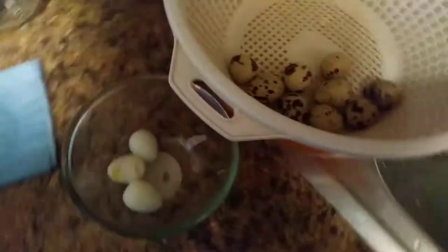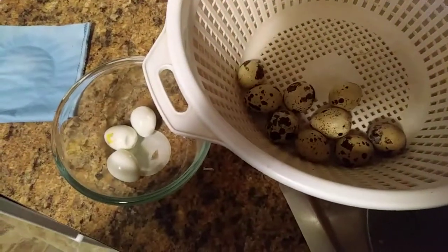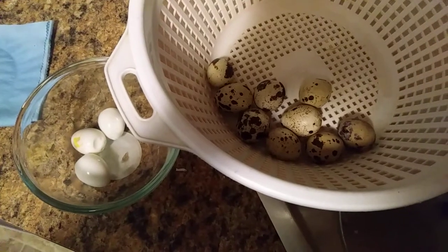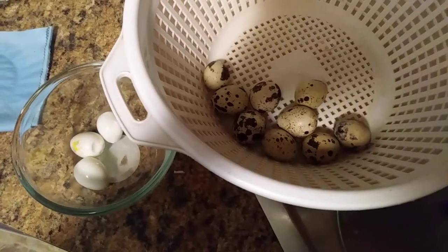So yeah, just wanted to show you a little bit of my snack for today during these quarantine days. All right, bye.